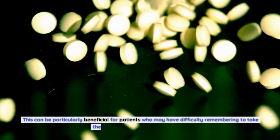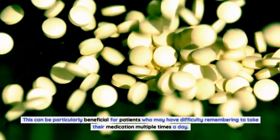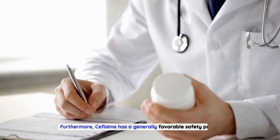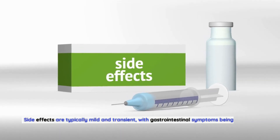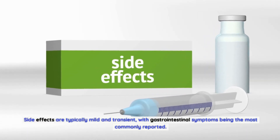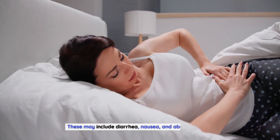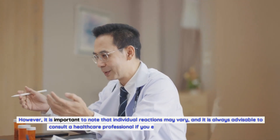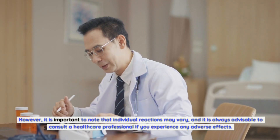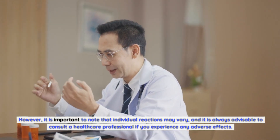This once-daily dosing can be particularly beneficial for patients who have difficulty remembering to take medication multiple times a day. Furthermore, cefixime has a generally favorable safety profile. Side effects are typically mild and transient, with gastrointestinal symptoms being the most commonly reported, including diarrhea, nausea, and abdominal pain. Individual reactions may vary, and it is always advisable to consult a healthcare professional if you experience any adverse effects.